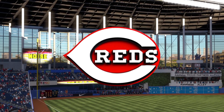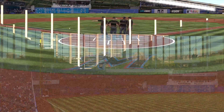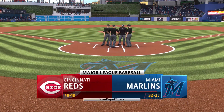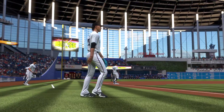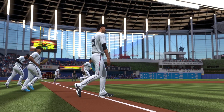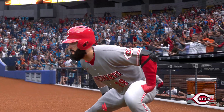Here in Miami, Lone Depot Park, MLB The Show — we've got a good one coming at you. It's the Cincinnati Reds taking on the Miami Marlins. Ladies and gentlemen, we'll be back to get this one started after this.